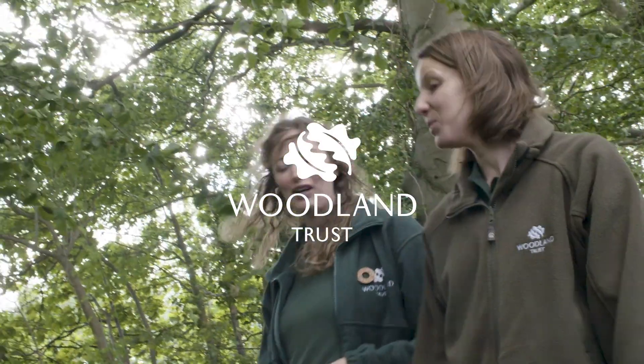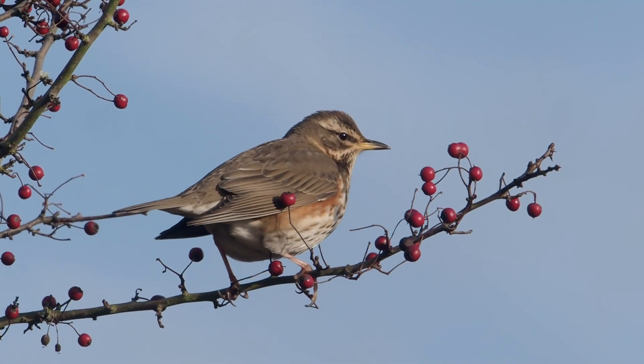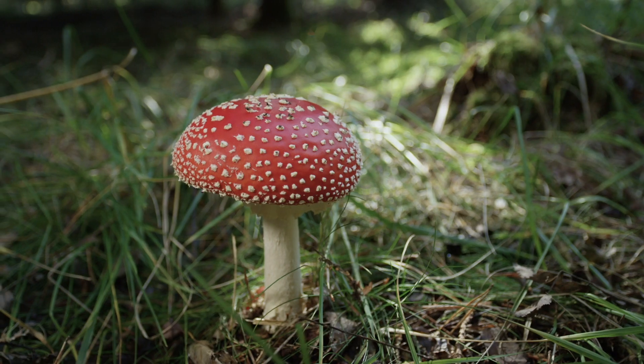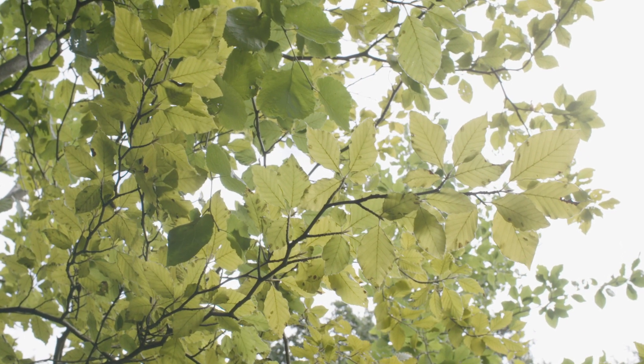Our climate is changing and we need your help to track its effects on nature this autumn. Events such as migrating birds, fungi appearing, fruit ripening and leaves falling are all being affected by our changing climate.